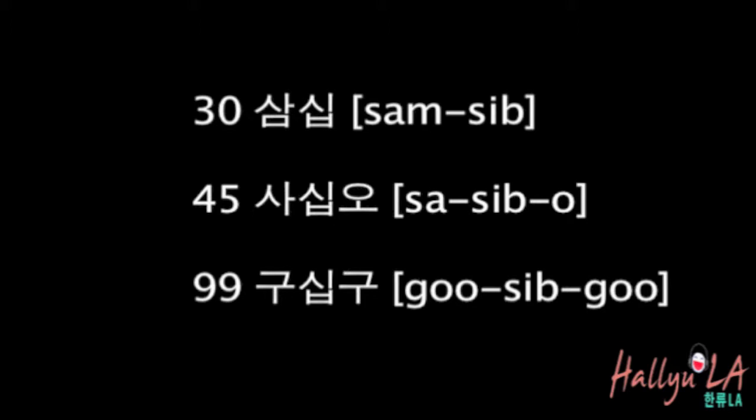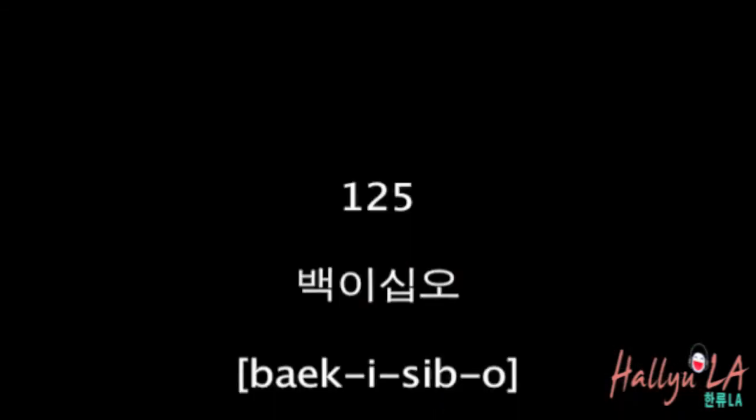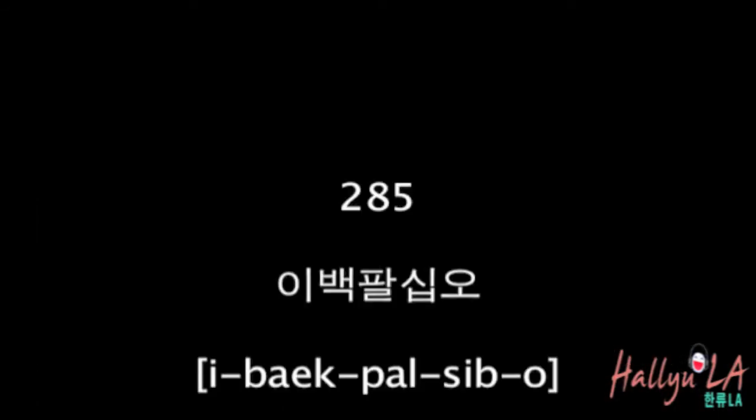So how do you read 99? That's 구십구. And 100 is 백. Let's try 125 — remember, cipher by cipher: 백 이십 오. And 285 is 이백 팔십 오.